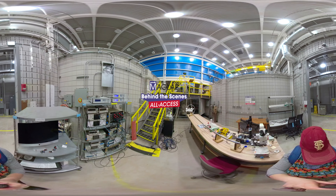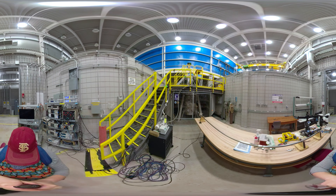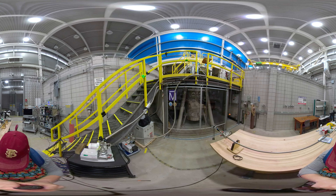Welcome to the world's most powerful resistive magnet. Drag your screen around to see the 41 Tesla magnet system and the space where researchers use it in 360 degrees.